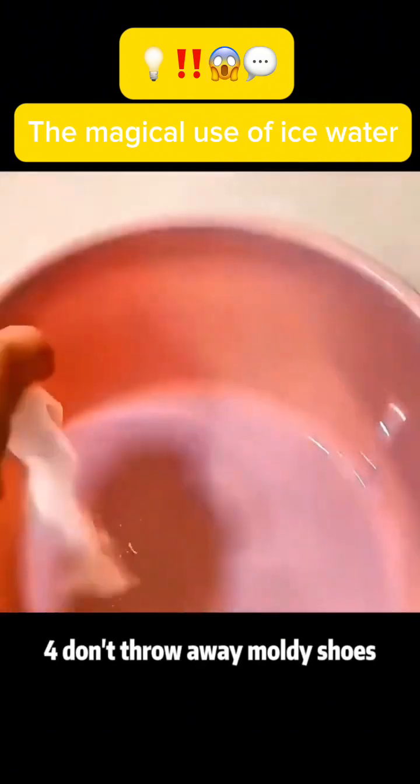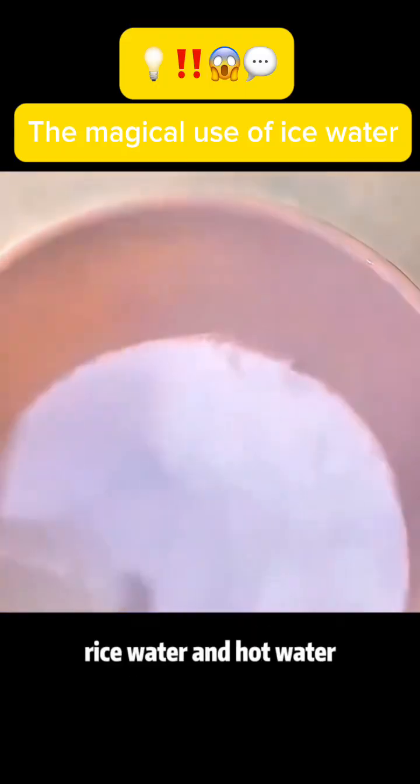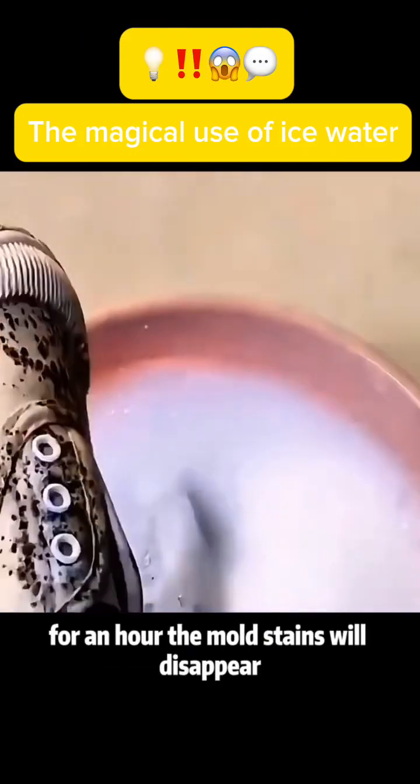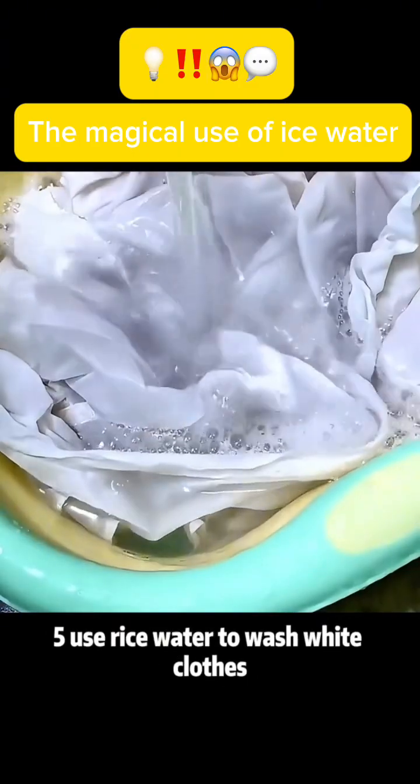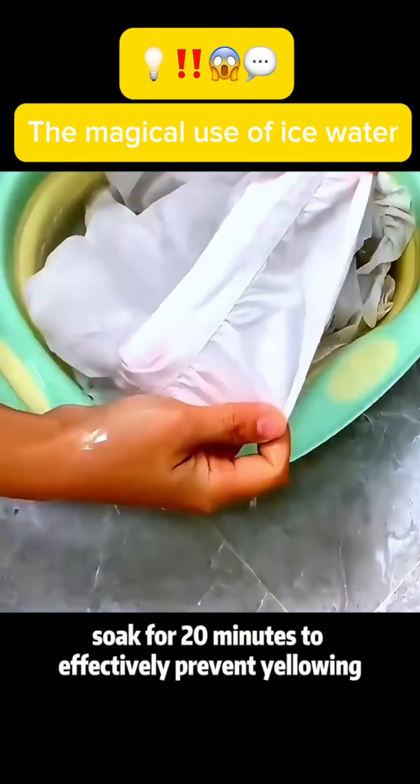Use 4: Don't throw away moldy shoes. Soak them in a mixture of laundry detergent, rice water, and hot water for an hour — the mold stains will disappear. Use 5: Use rice water to wash white clothes. Soak for 20 minutes to effectively prevent yellowing.